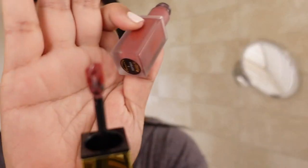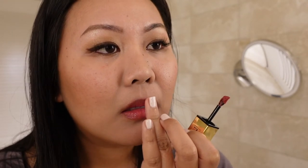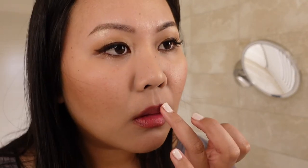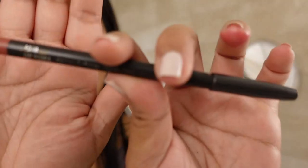Finally for the lips, I'm applying my YSL Matte Stain in shade number 5. I'm dotting it all over my lips and using my finger to blend it out, then removing the excess lip color with a tissue. Now I'm using the MAC lip pencil in the shade Soar to line my lips.